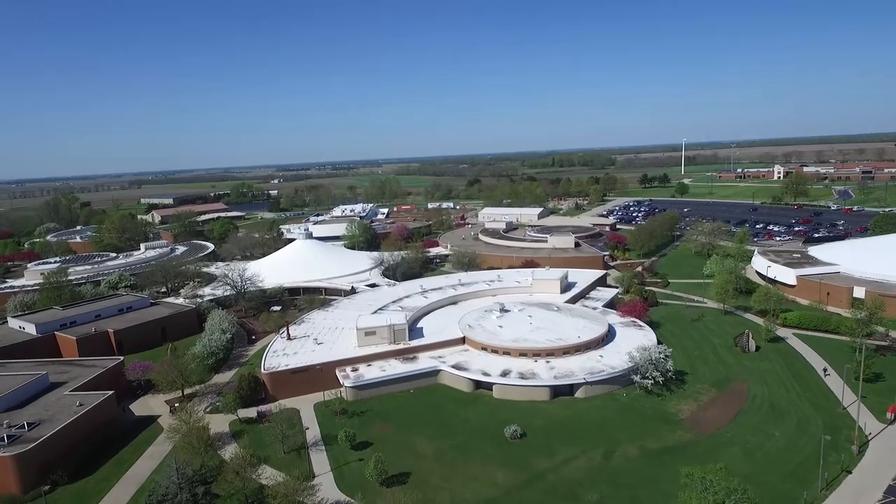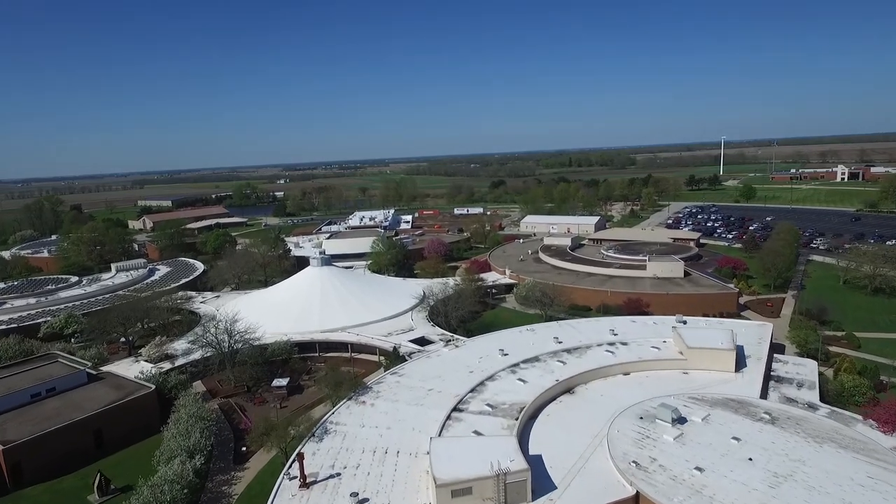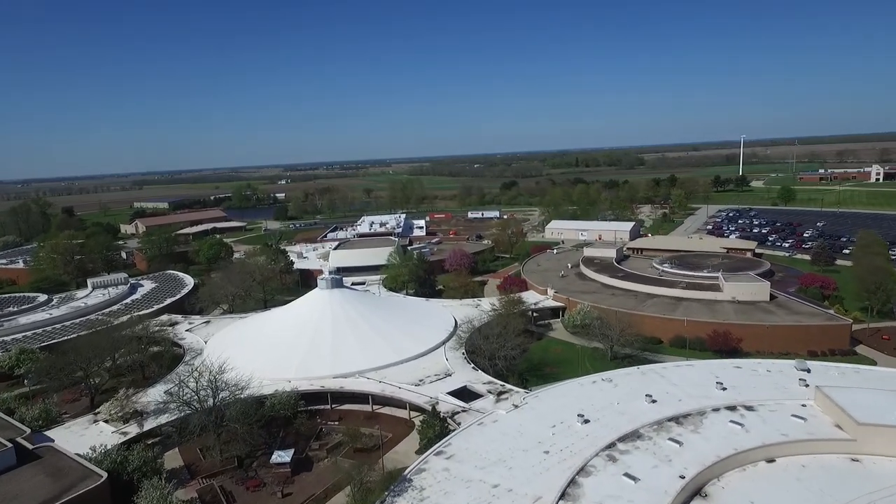We are so glad you could join us for this virtual tour and hope to see you in person in the future. See you later, Lakers!